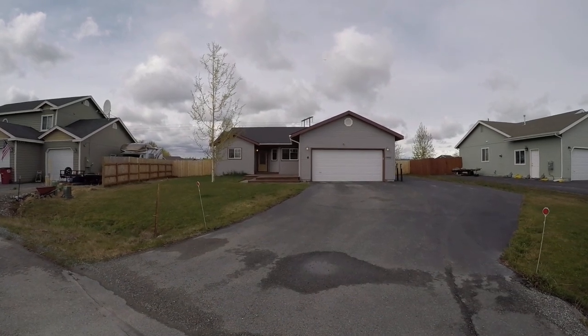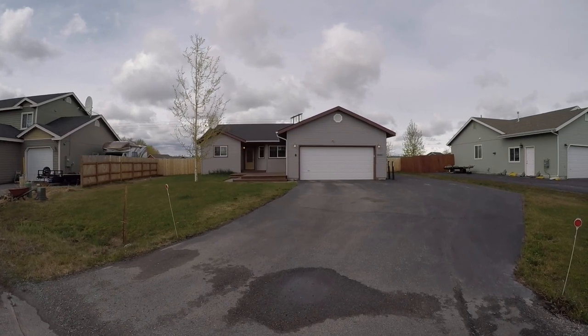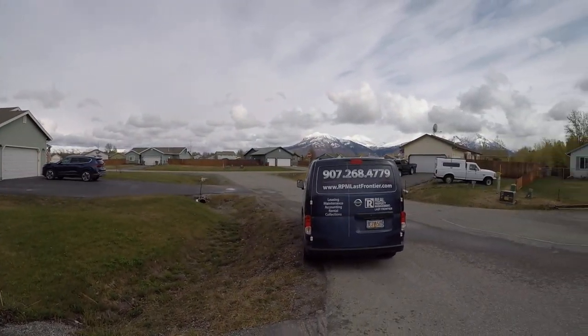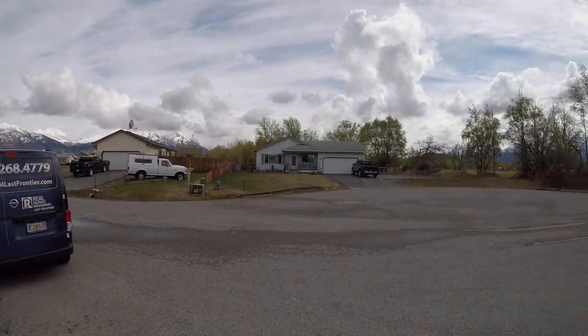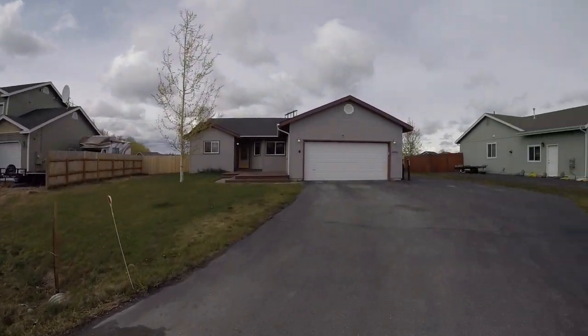Hey everyone, this is Eric with Real Property Management. Today we're looking at 13682 East Guernsey Lane here in Palmer, Alaska. It's a really beautiful spring day. Let me give you a look around the neighborhood — the mountains are out that way. All right, let's go take a look around the house.